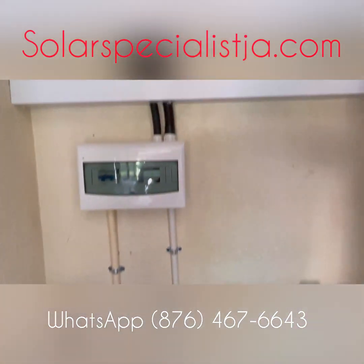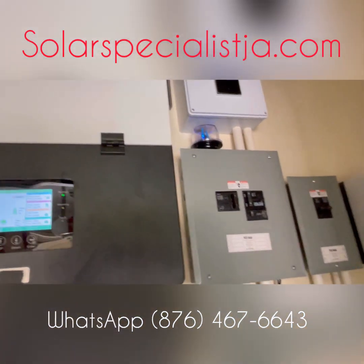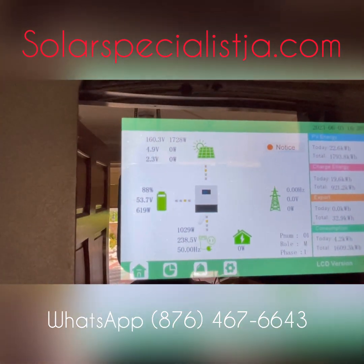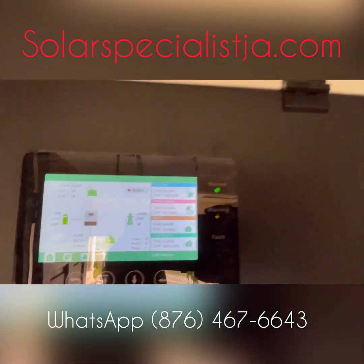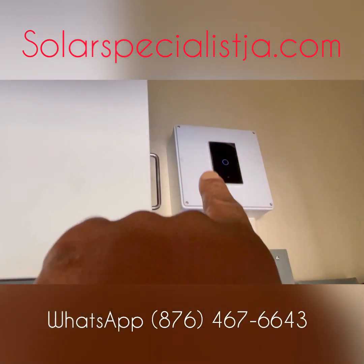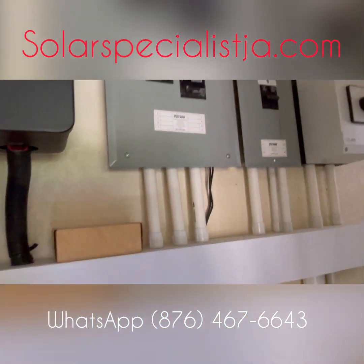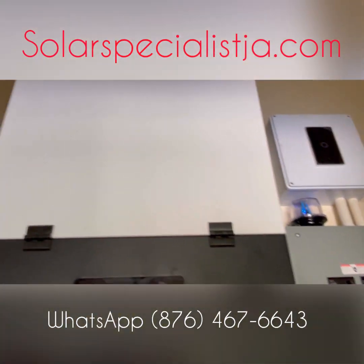I'm also able to log into this system remotely and see all the activities going on. We are also installing a smart switch so the customer can stay abroad and turn the grid connection on or off if they want to. So we have a smart switch for the main breaker in the house.